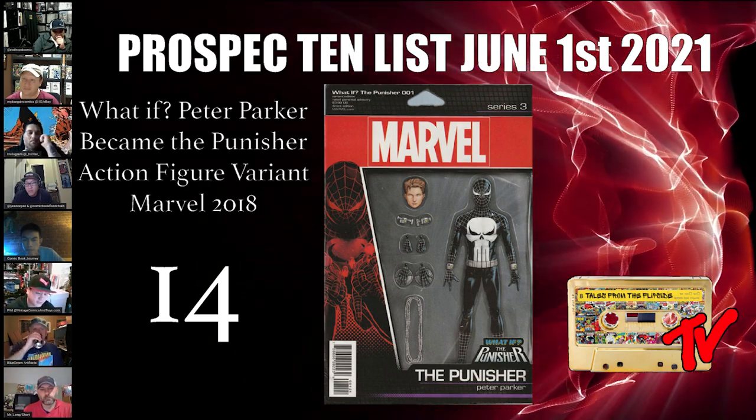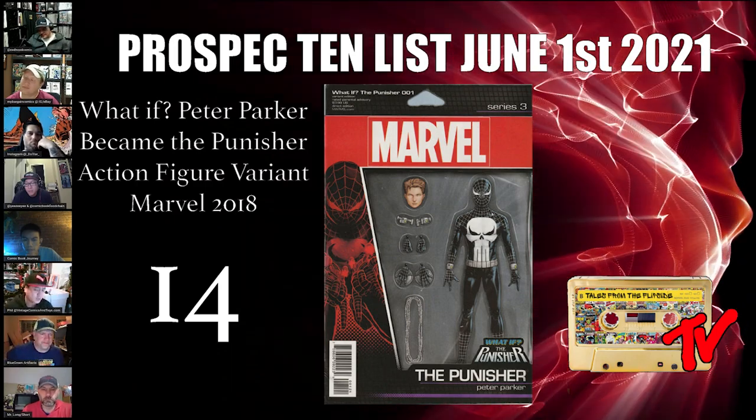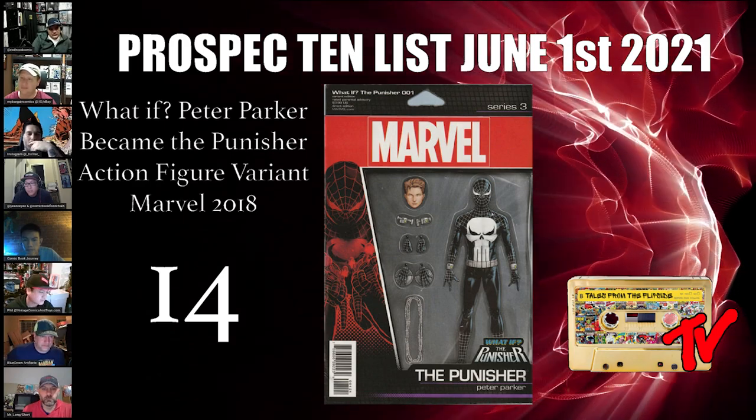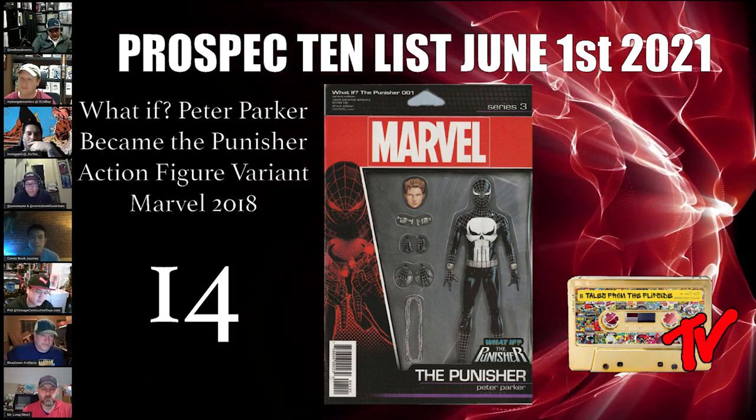I think it's good spec for the What If Disney Plus series. If Disney was serious about testing the waters with the Punisher, they may introduce this character in the show this summer. I like this play and it's only 15 to 25 bucks.